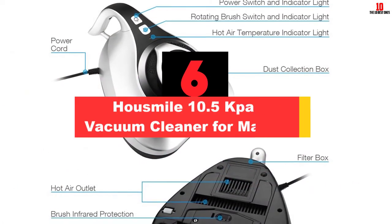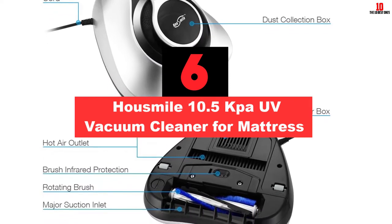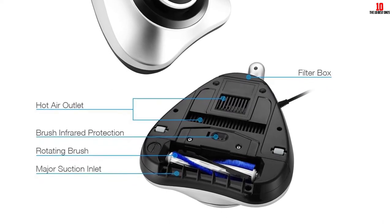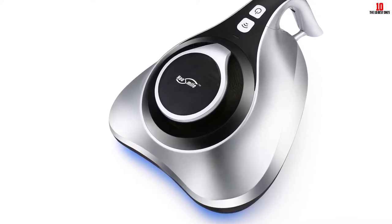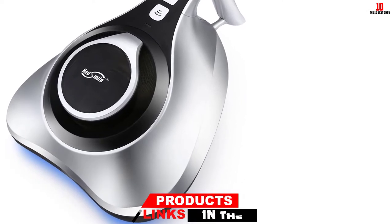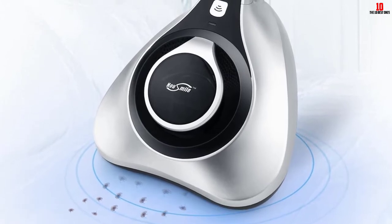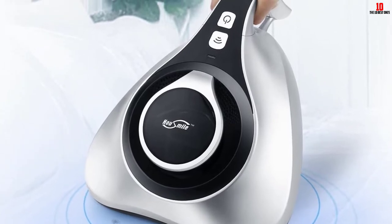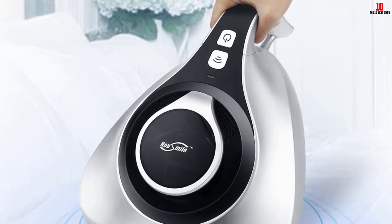At number 6, we have the Housemile 10.5 KPA UV Vacuum Cleaner for Mattress. The Housemile Vacuum Cleaner has powerful suction and state-of-the-art sensors that sense the surface to be cleaned and then emit UV rays. The UV rays and hot air emitted by the vacuum are powerful enough to kill bacteria. Dead cells and dust mites are microscopic and settle into the fibers of the mattress, which a standard vacuum cannot reach. Vibration technology ensures that all settled dust rises to the surface so the vacuum can easily capture and clean it thoroughly.